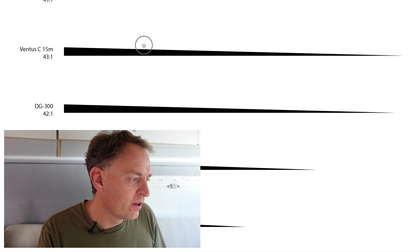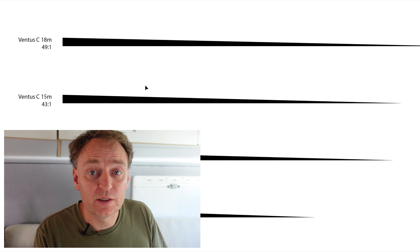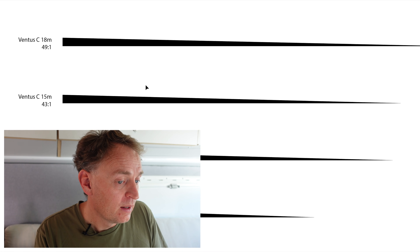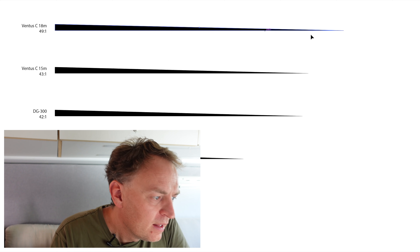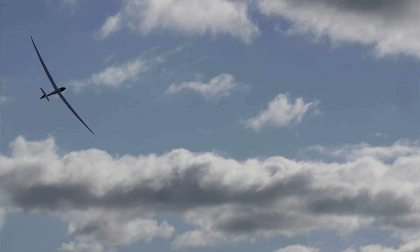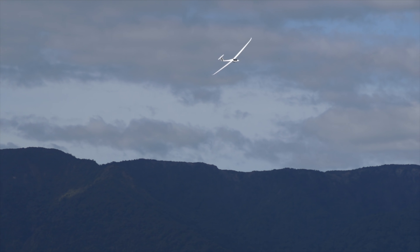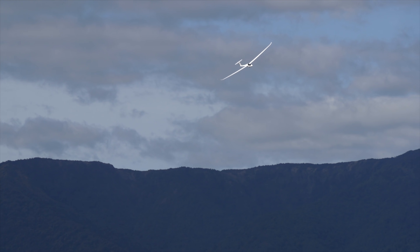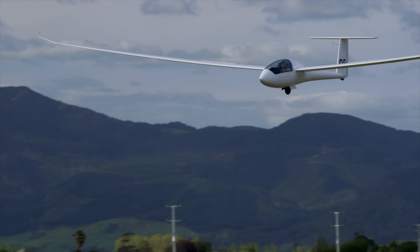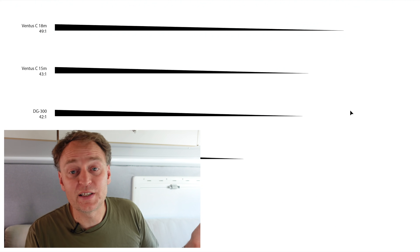Now we're going to put the big 18-metre wings on. This leaps the glide ratio up to 49 to 1, which is pretty awesome. You can see another step up in glide distance. To put that in perspective — if you're at 5,000 feet, you can glide 74 kilometres, or 46 miles, before hitting the ground. Of course, we don't just glide until we hit the ground — you need to stop at around 800 feet above the ground to do a circuit and a safe landing, so you'd really need to be starting at around 6,000 feet.